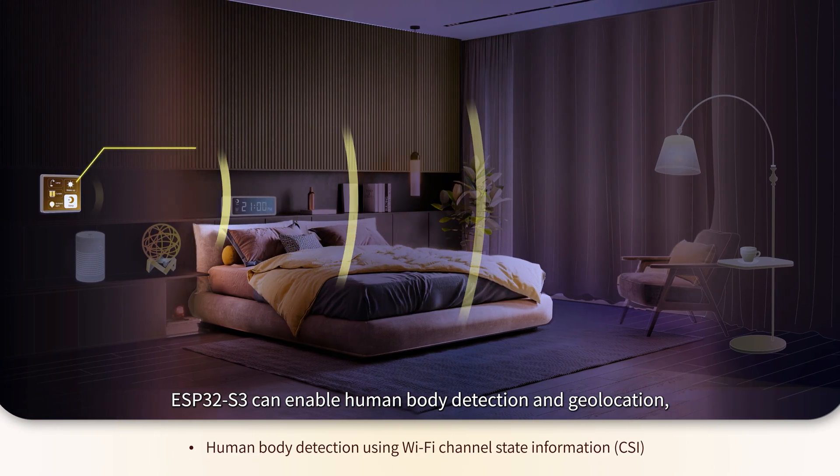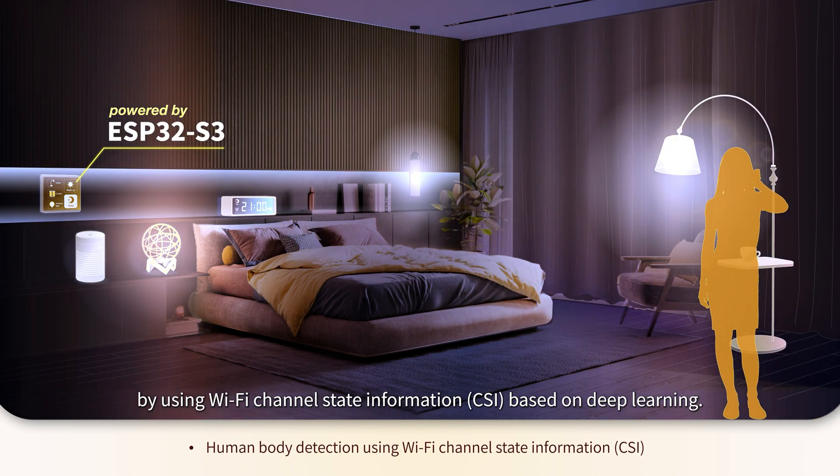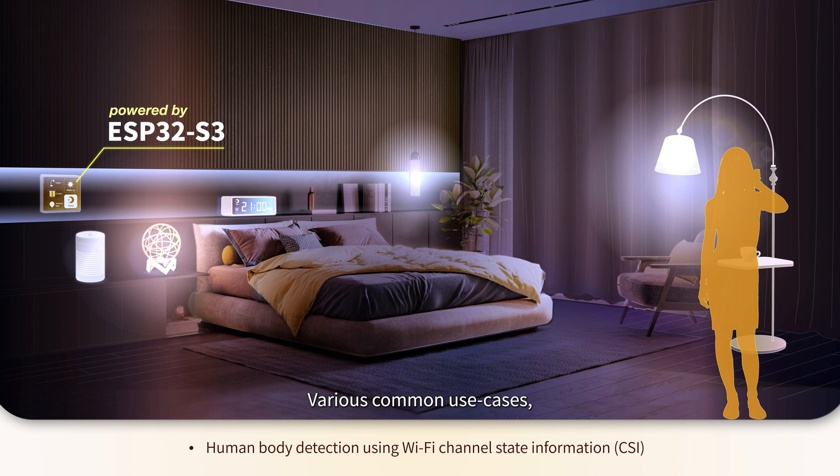ESP32S3 can enable human body detection in geolocation by using Wi-Fi channel state information based on deep learning. Various common use cases, such as activating indoor lights by human presence, can be achieved using this technology without any external sensors.